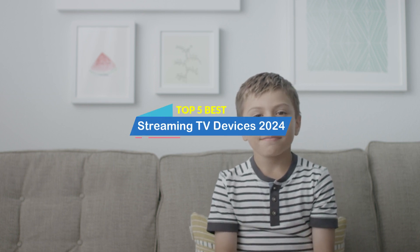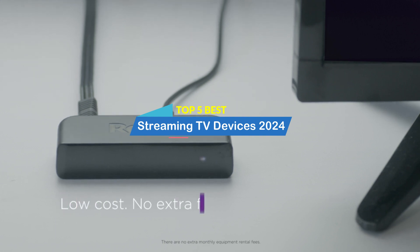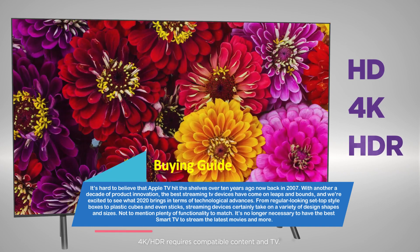Hey there, welcome to our review show channel. Today, the top 5 best streaming TV devices on the market 2024, where we specialize in providing honest and in-depth reviews. We test and evaluate them all to help you make informed decisions. Our goal is to give you the most accurate information, highlighting the pros and cons of each product.